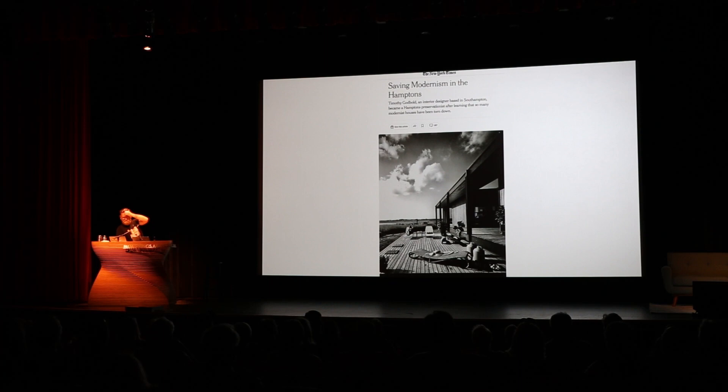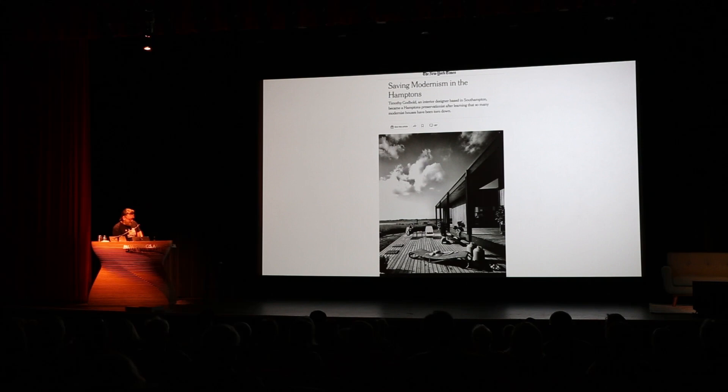There was an article called Saving Modernism in the Hamptons that came out in May of last year. It was a great article and we got a lot of really positive feedback from it. I posted it on Instagram and someone said, have you read the comments? And there were a lot of really positive ones, but there were a few I had never thought about. One was, hey, it's a bunch of rich people — who cares? Another was, it's their house, it's their land, they can do whatever they want with it. Another said, all these houses were built really poorly anyway, so why not just tear them down? And lastly, modernism's ugly and shouldn't be here. They were really valid questions and thoughts I'd never really thought much about.